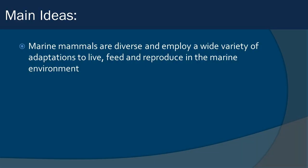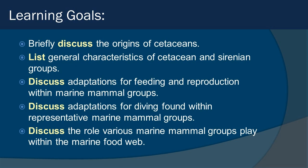Here's your main idea: marine mammals are diverse and employ a wide variety of adaptations to live, feed, and reproduce in the marine environment. And of course, as always, make sure you're tracking your learning goals as you go along.